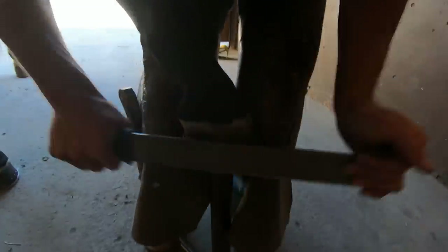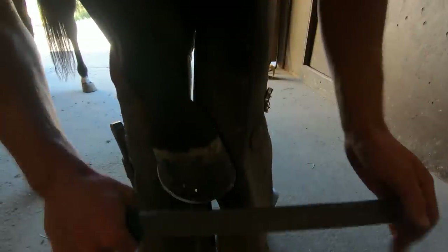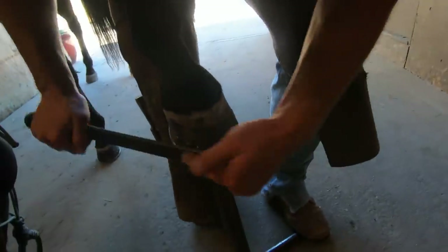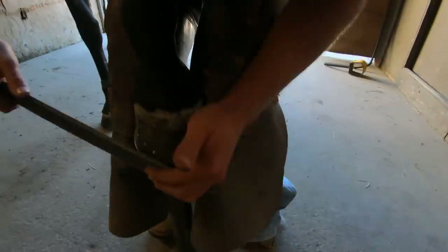On this horse, the owner and I have talked and she's going to get out here every day, get that foot cleaned out real good, and see if she can get ahead of it — that should work. Stay tuned; I'm going to do this horse here pretty quick and get another video out to you guys, and I'll show you the progress on the thrush.